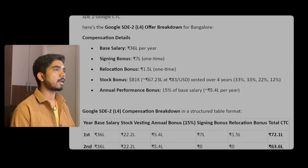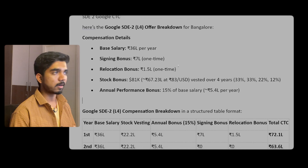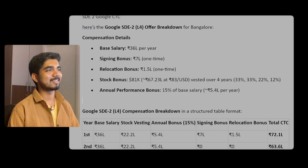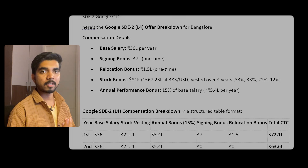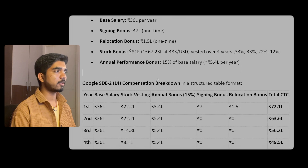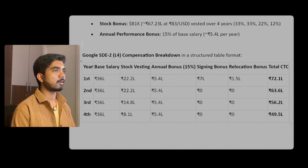At 36 lakhs base salary, the performance bonus component can be significant. It depends on your performance and your appraisal rating. Now let's look at what the year-wise Google compensation would look like.